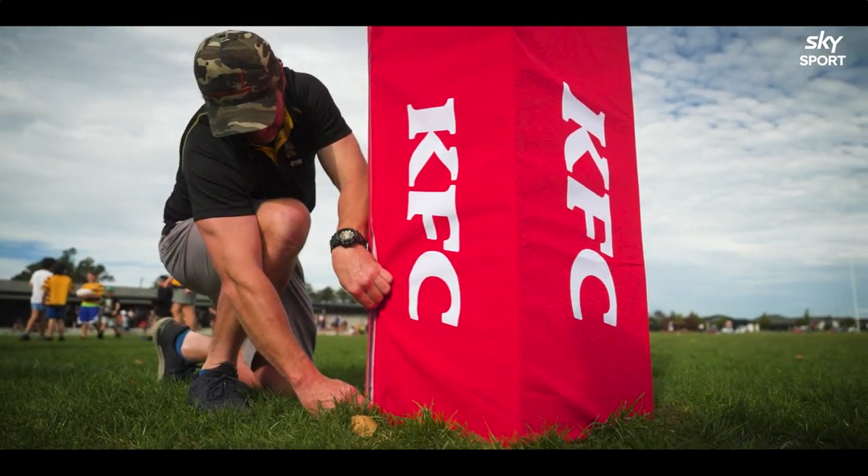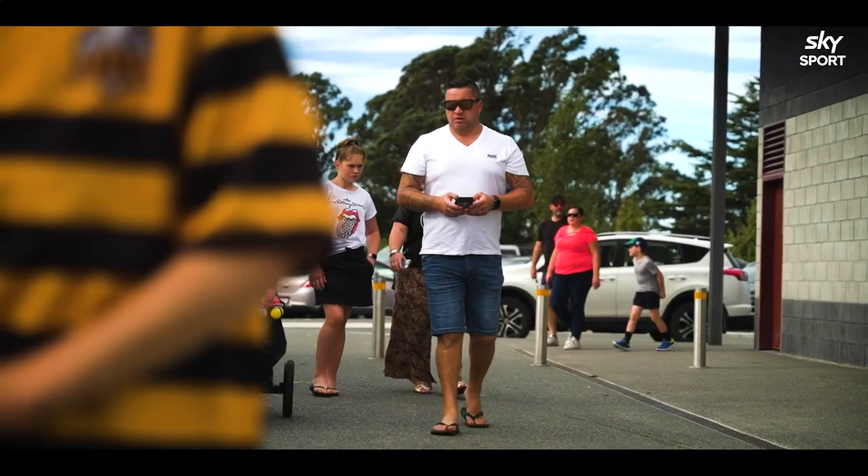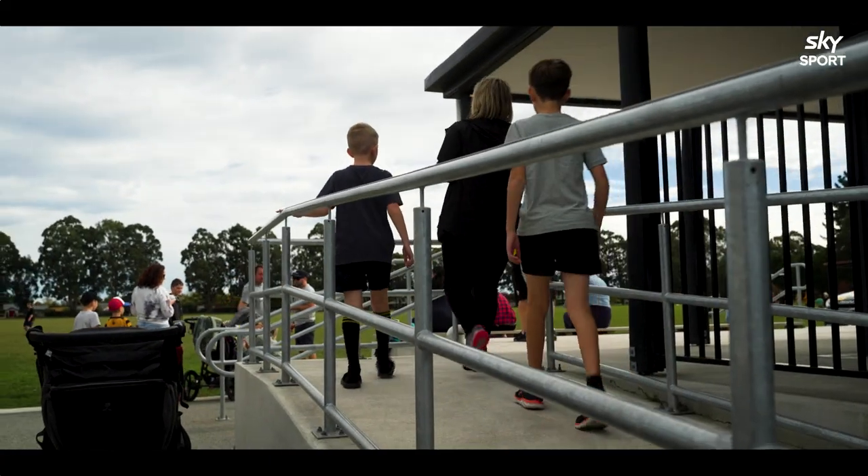Today we're at Rolleston Rugby Club and we're here for the KFC Club Day. Rolleston Rugby Club is one of the fastest growing clubs in Canterbury at the moment.